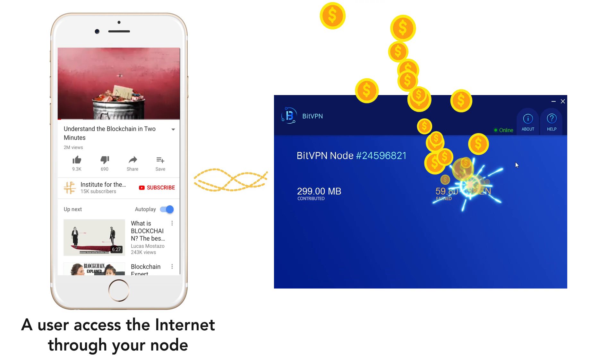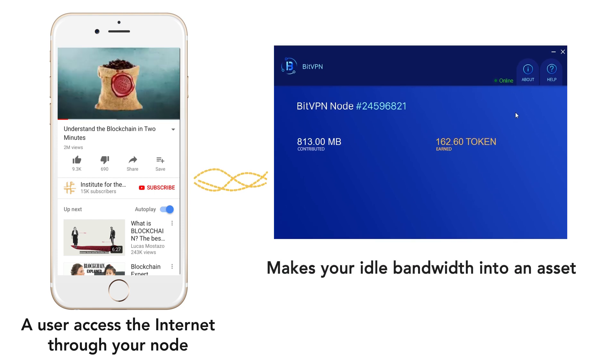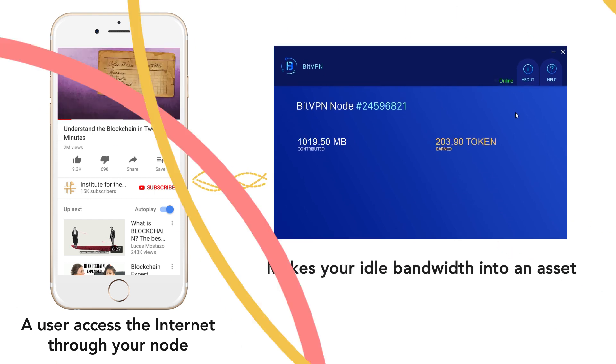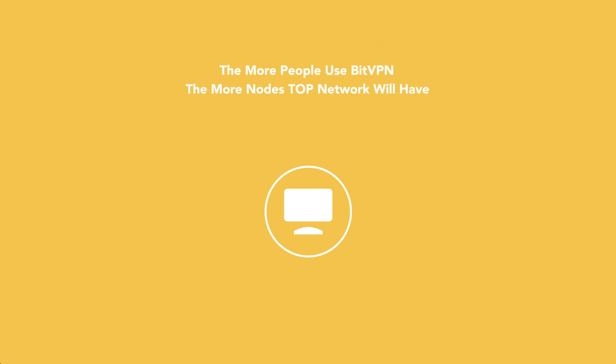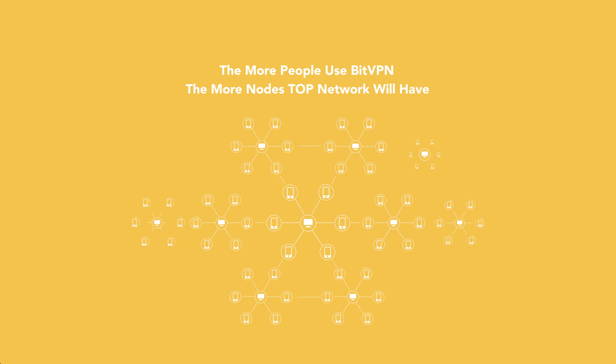All of these will be recorded on the blockchain. The more traffic you contribute, the more rewards you receive. TopNetwork makes your idle bandwidth into an asset. The more people use BitVPN, the more nodes TopNetwork will have. With more nodes, TopNetwork will become stronger and more secure, ensuring that BitVPN will never be blocked.